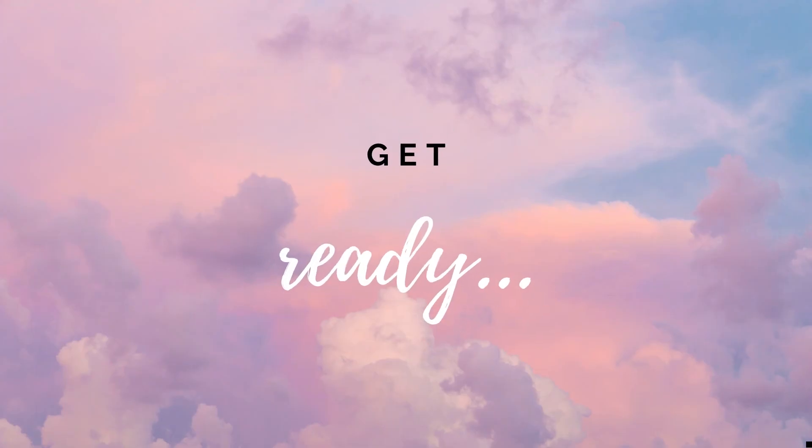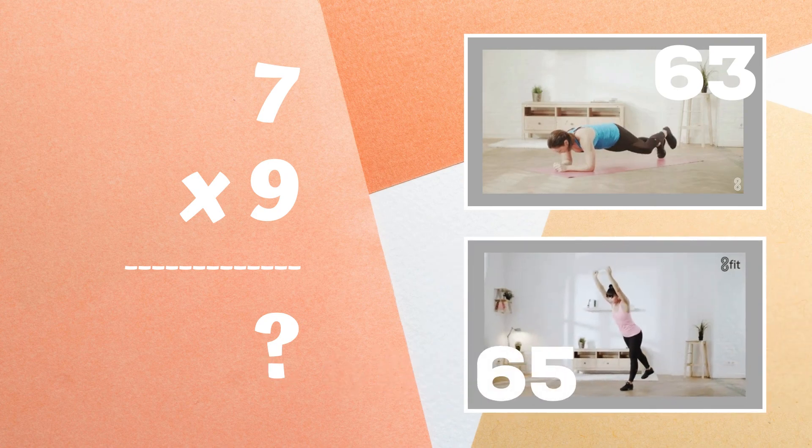Get ready. Last problem. Seven times nine equals — is it 63 or is it 65?